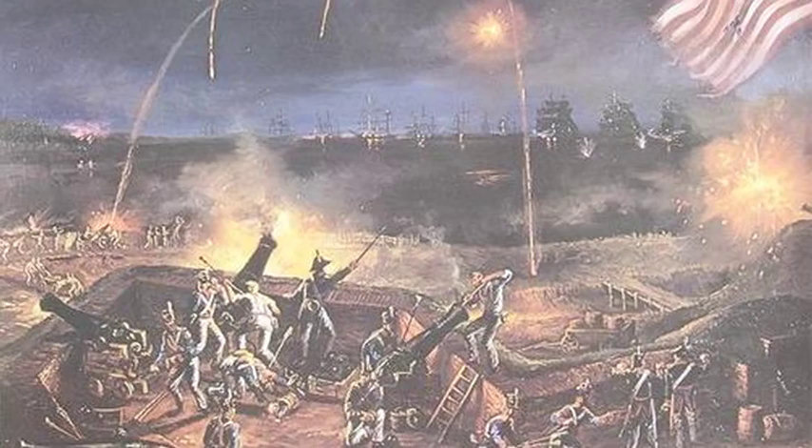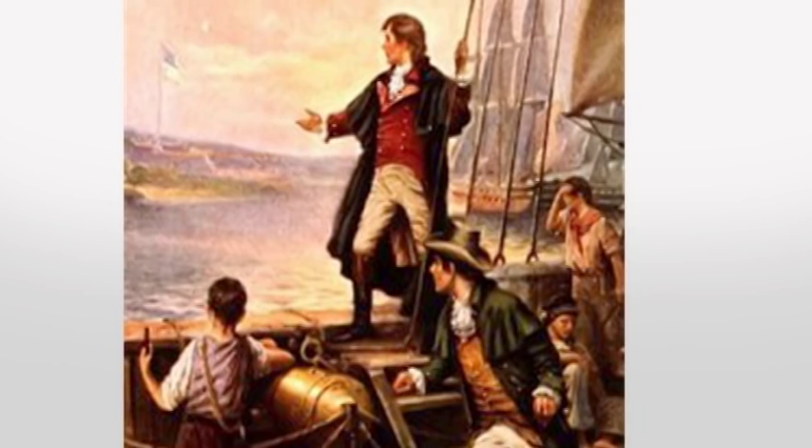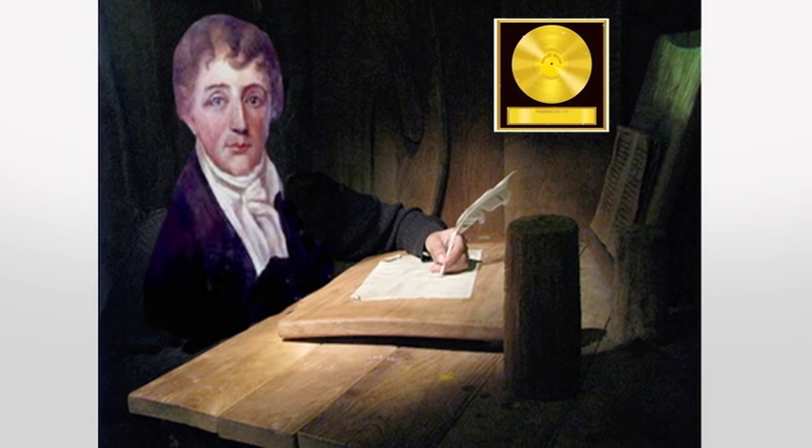Then the British launched a 25-hour attack on Fort McHenry in Baltimore. Witnessing the event, Francis Scott Key was inspired to write a poem that later became the famous Star-Spangled Banner.